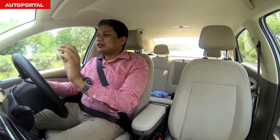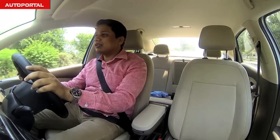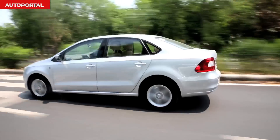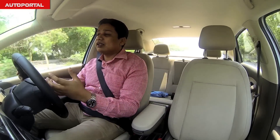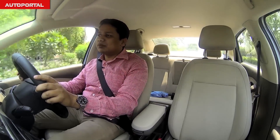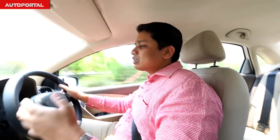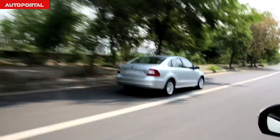Driving the Skoda Rapid — it gets the same 1.5-liter diesel engine as the VW Vento, and you choose from the same manual or automatic gearboxes. In essence, it's more or less the same car to drive. The big difference is that the Rapid's steering feels a lot heavier and more weighted in the city, making this car feel more engaging to drive than the Vento. The DSG is a phenomenal gearbox on both cars — with seven gears and two clutches, it's one of the best on the market.